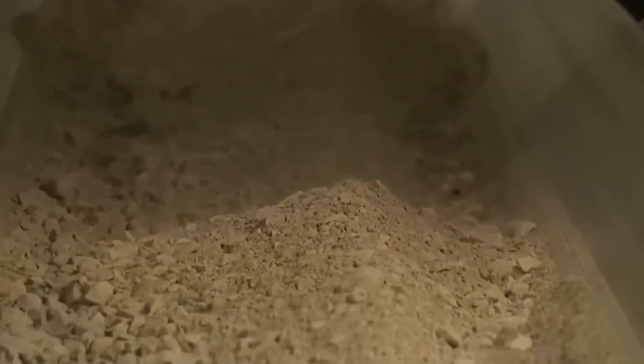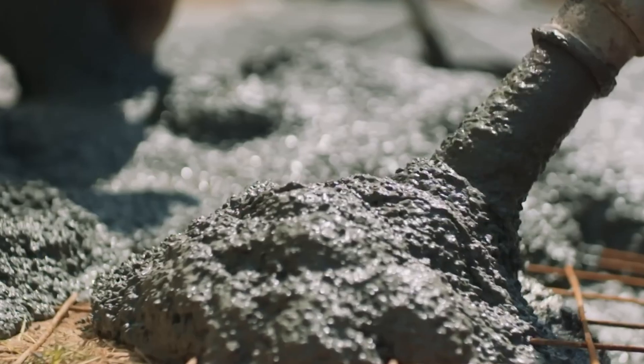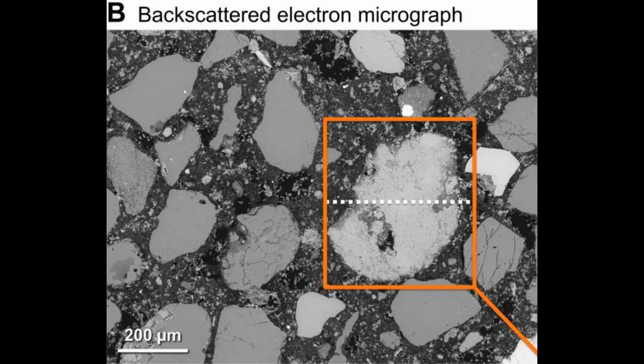It is very important to note that these lime clasts are not present in modern concrete. Modern concrete undergoes a different hydration process by mixing Portland cement, the main ingredient, and water. This process typically leads to a more complete reaction, leaving minimal unreacted particles. Hence, no formation of lime clasts. The researchers found that these lime clasts in Roman concrete develop into a brittle nanoparticulate structure that is easily fractured and reactive.